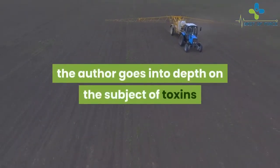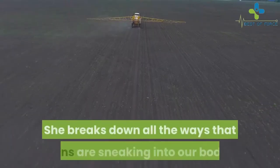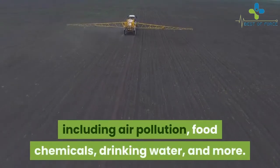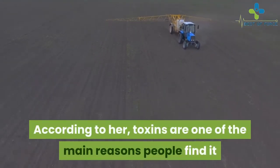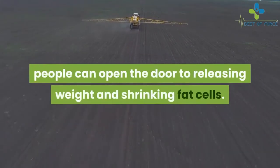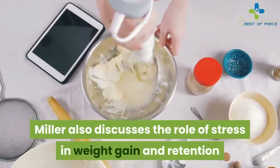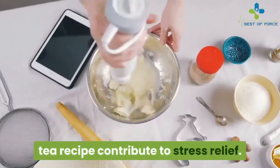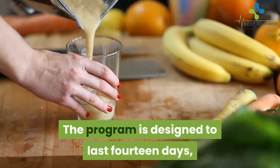In addition to weight loss, the author goes into depth on the subject of toxins and how they cause problems within the body. She breaks down all the ways that toxins are sneaking into our bodies, including air pollution, food chemicals, drinking water, and more. According to her, toxins are one of the main reasons people find it so hard to lose weight. Miller also discusses the role of stress in weight gain and retention and covers how the ingredients in the red tea recipe contribute to stress relief.